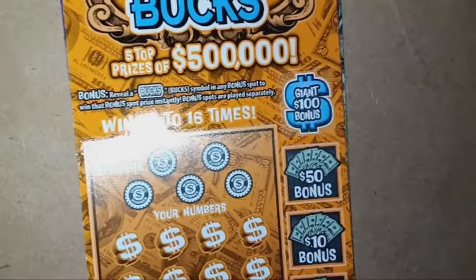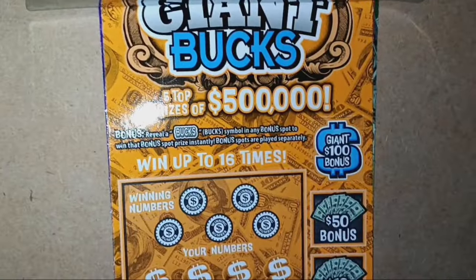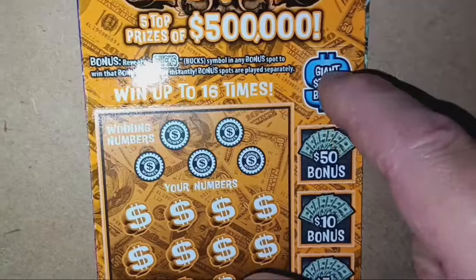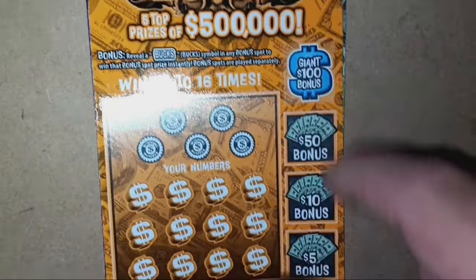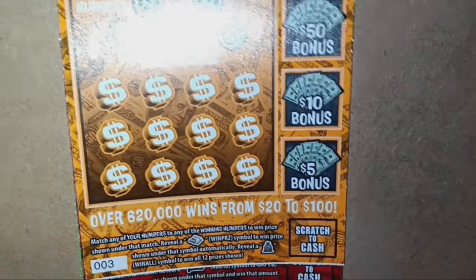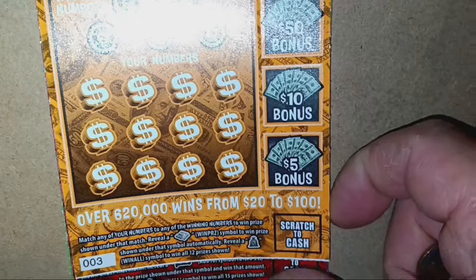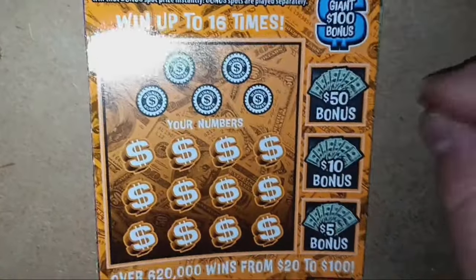We're going to start off with the $5 Giant Bucks here. Top prize of $500,000 — that's a nice top prize, but this ticket overall, not very impressed with it. On this one, we're looking for Bucks to appear down the side. If we see it in any one of these boxes, we win it. It's number match. The money clip is an auto win, and the money bag is a win of all 12 prizes. Overall chances of winning are 1 in 4.45.